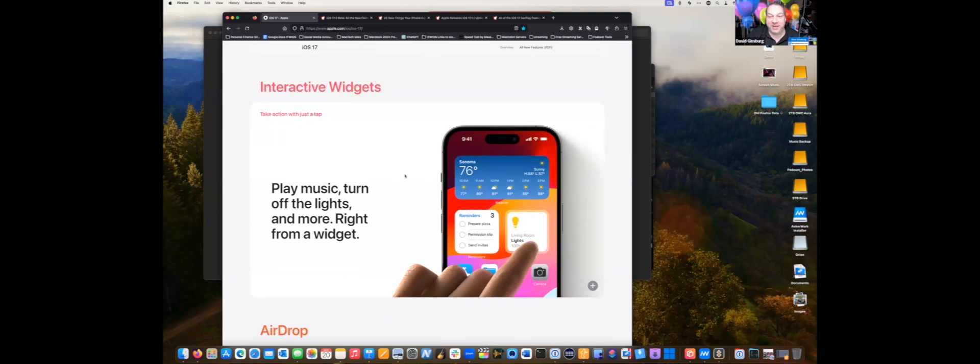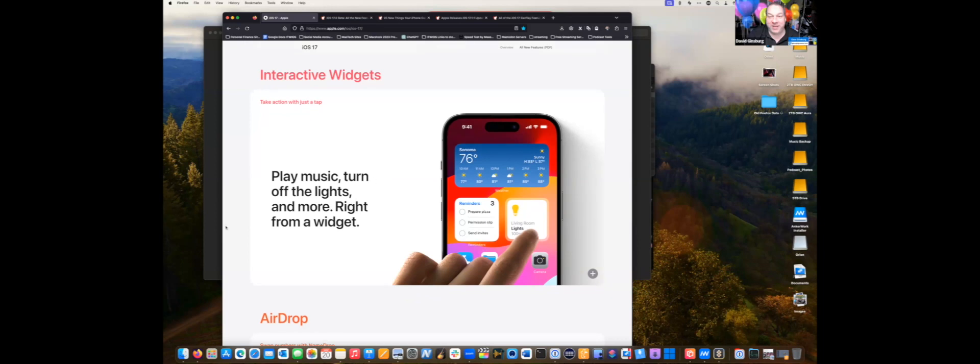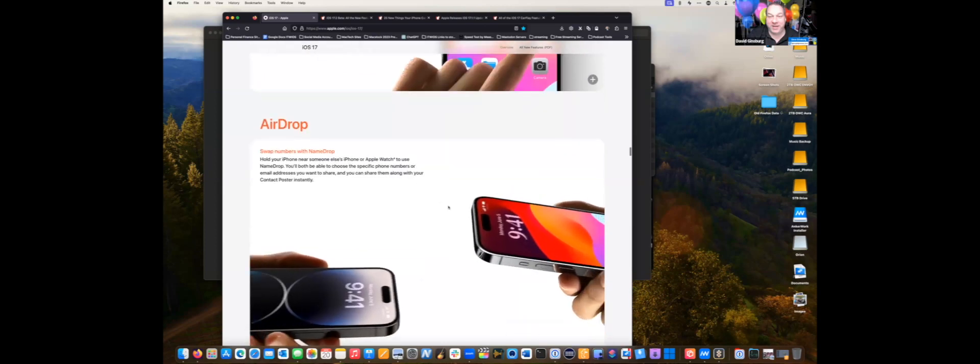Another new feature is interactive widgets — the widgets are now actually interactive. You can play music, turn off lights, and do all kinds of cool things with widgets. That's a whole other topic by itself, but it's really a lot of fun.